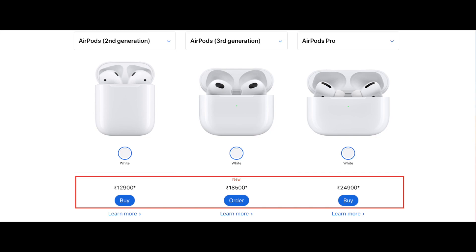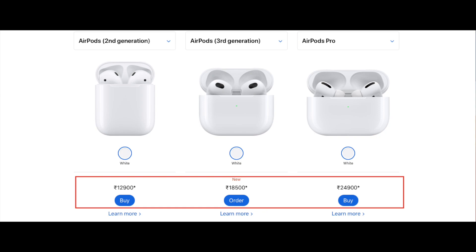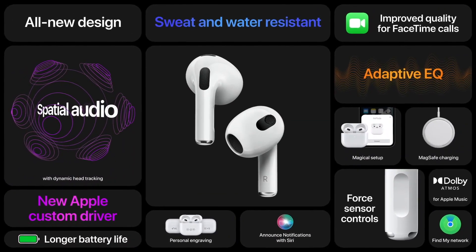Of course, press and hold for Siri, and Hey Siri is also available. The new AirPods 3 is priced at ₹18,500 Indian rupees or $179 US dollars, sitting right between the previous gen AirPods and AirPods Pro. You can order now and it will be available from October 26th, 2021.